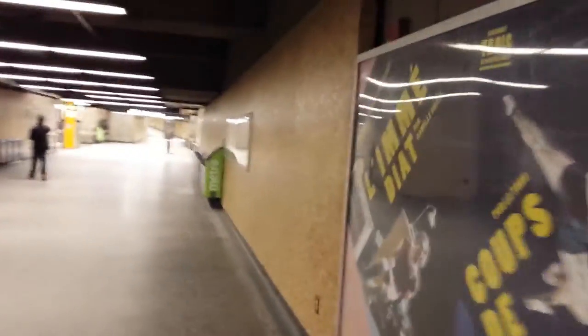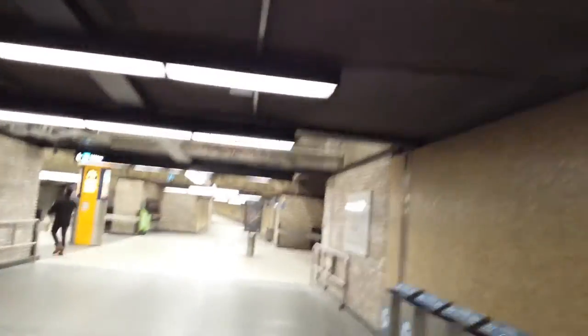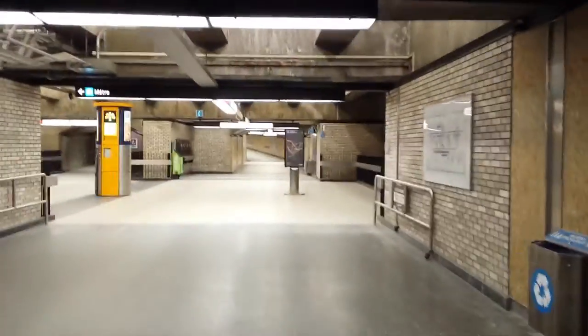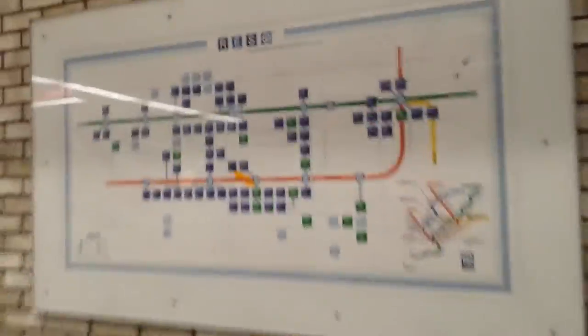For example, the Côte-Vertu direction sign and the Montmorency direction sign — we're going right now into the Square Victoria metro station. You can also see here some more signs they've done, and there's another information post down there as well. This is the old subterranean map of the underground system, but right here there's a new sign indicating where the metro station is.